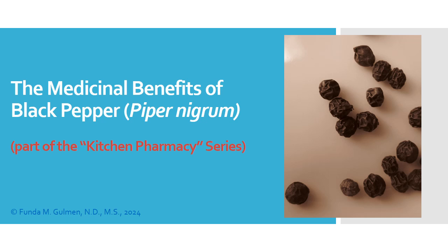Hello, and welcome to Nature Source Care. My name is Dr. Fonda Goleman. I'm a naturopathic physician, and in today's talk I'm going to cover the medicinal benefits of black pepper, or piper nigrum, and this is part of the Kitchen Pharmacy series.